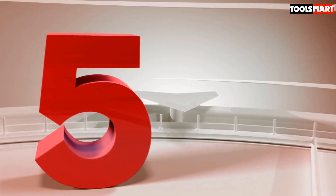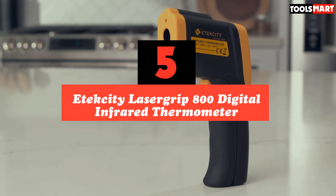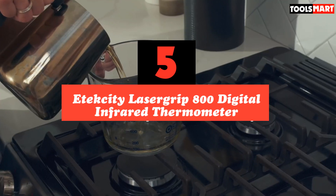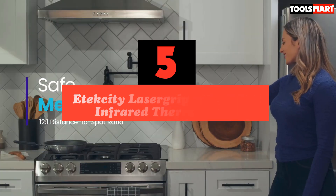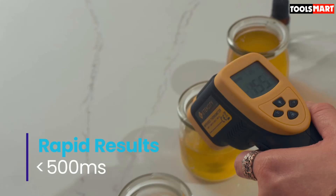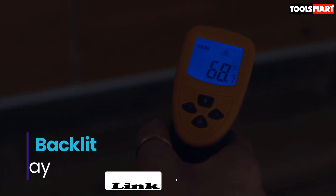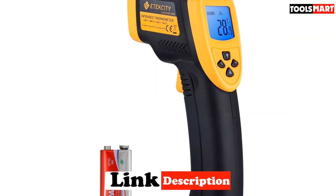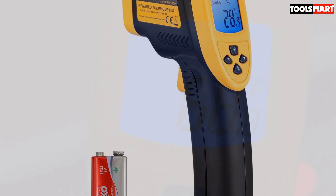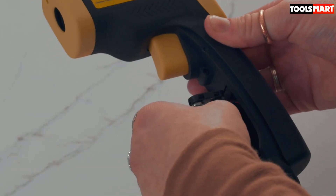The fifth product on our list is the Atexity LaserGrip 800 Digital Infrared Thermometer. To get results quickly, simply point and aim it at anything ranging from food to car parts. The LaserGrip 800 can be used for electrical engineering, car maintenance, cooking, real estate, and many more — virtually anywhere you can think of.